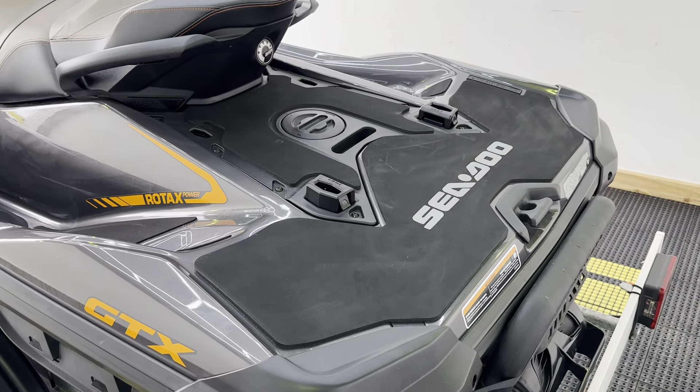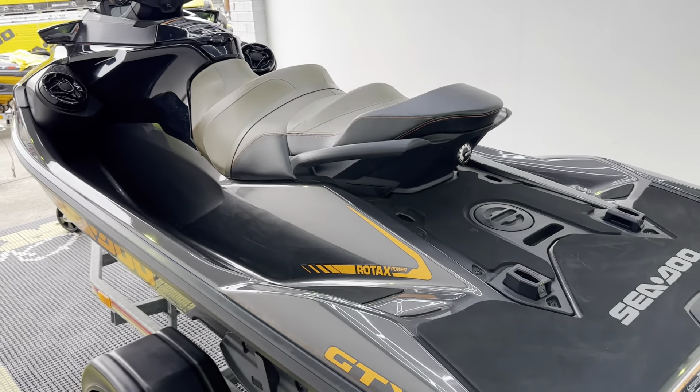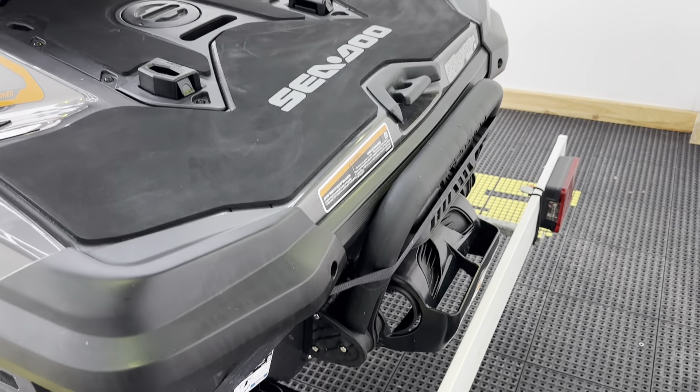So if you want to fit any extra fuel, storage, or cool boxes, they all clip in on the back there. And then the central part here comes off, and you can fit a wakeboard pole.